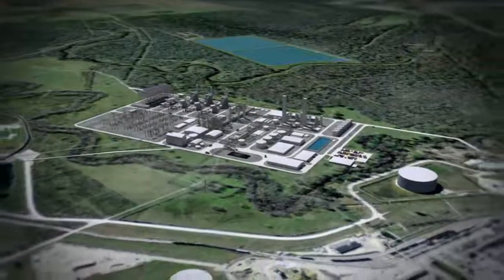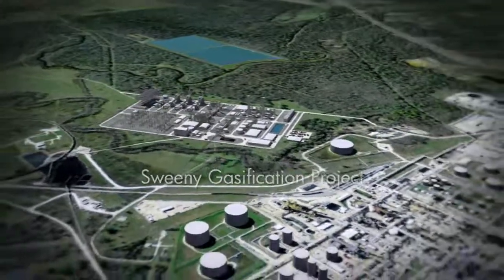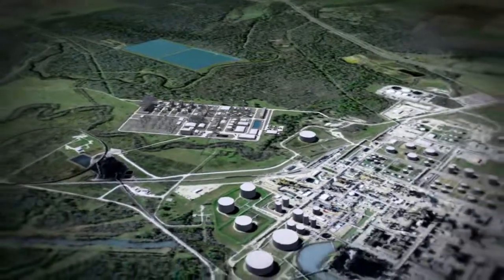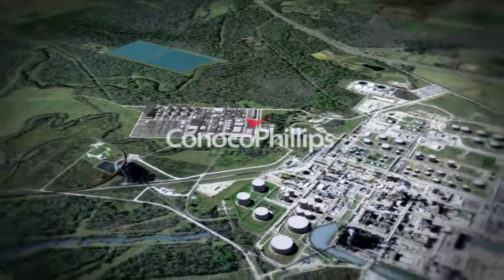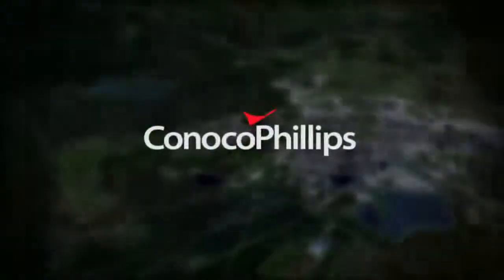The Sweeney gasification project demonstrates how technology and innovation can be used to generate clean energy from existing refinery byproducts. ConocoPhillips and Texas are leading the way to a cleaner and more secure energy future.